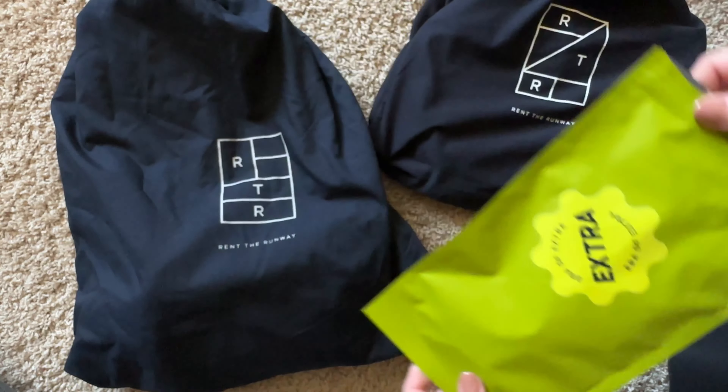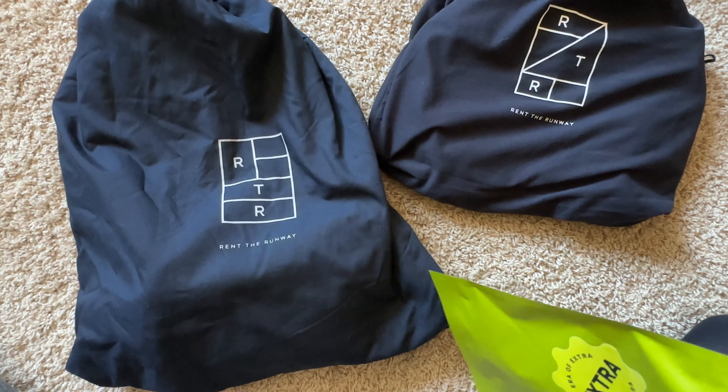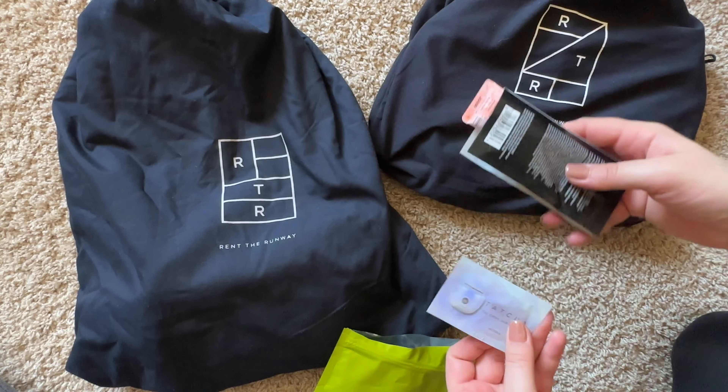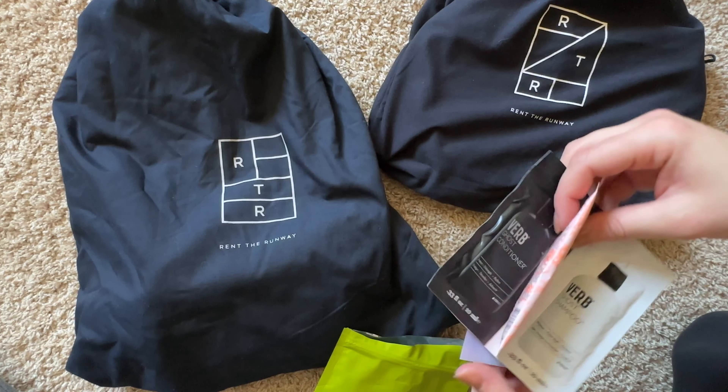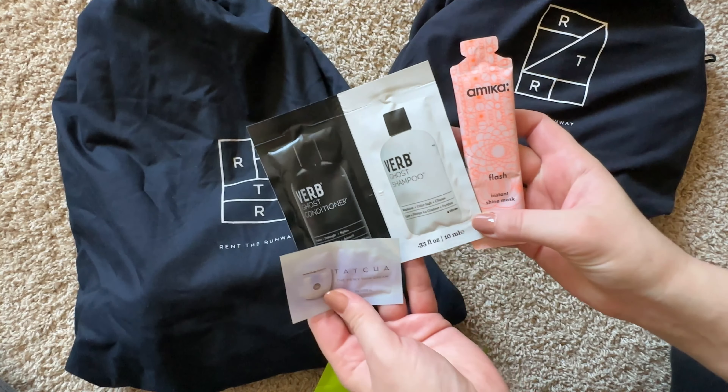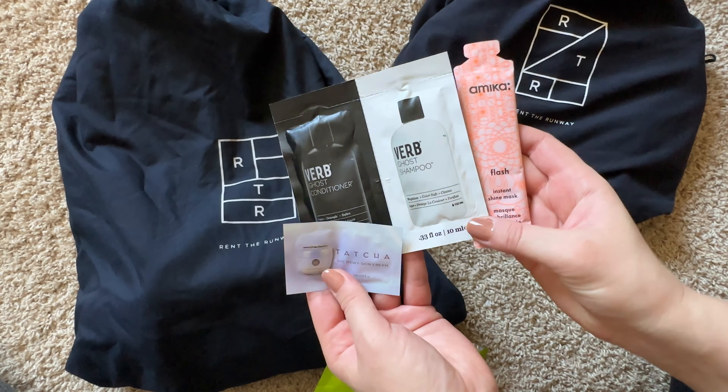As you can see, it comes with some goodies inside — there's a little gift of hair products to try them out. It looks really nice, so thank you Rent the Runway!